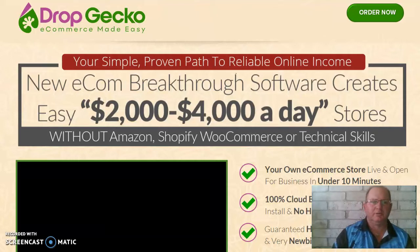Hi everyone, Dave here with another product review for you. Now as you can see on the screen, this product's called Drop Gecko. The Drop Gecko is a product to show you how to set up your own e-commerce store.